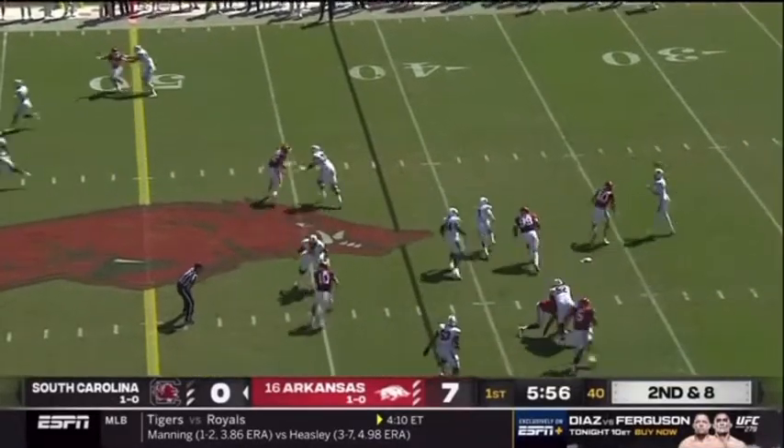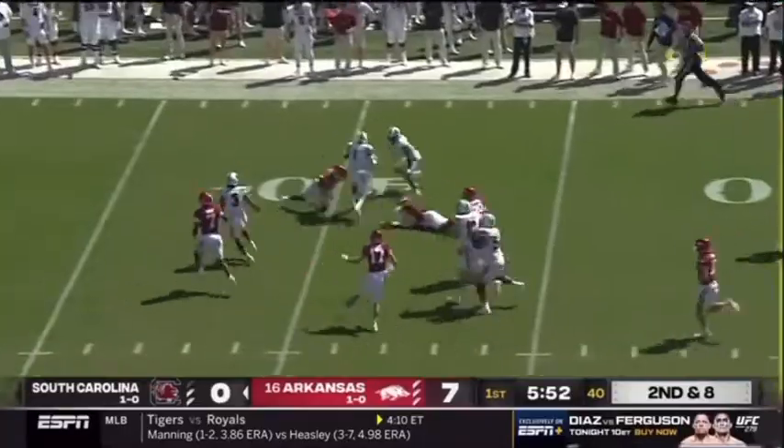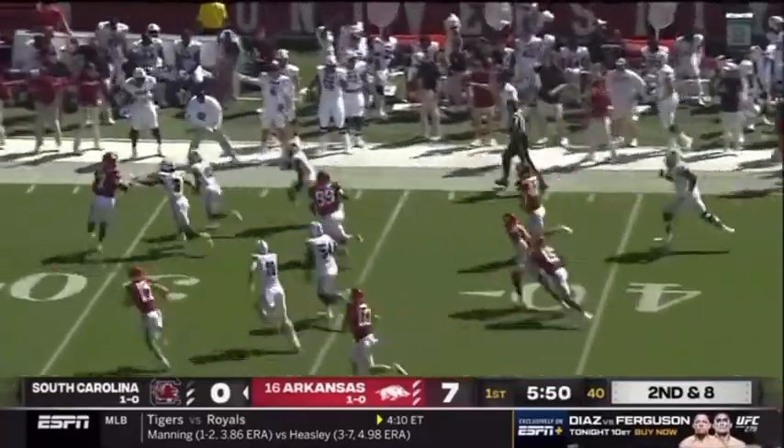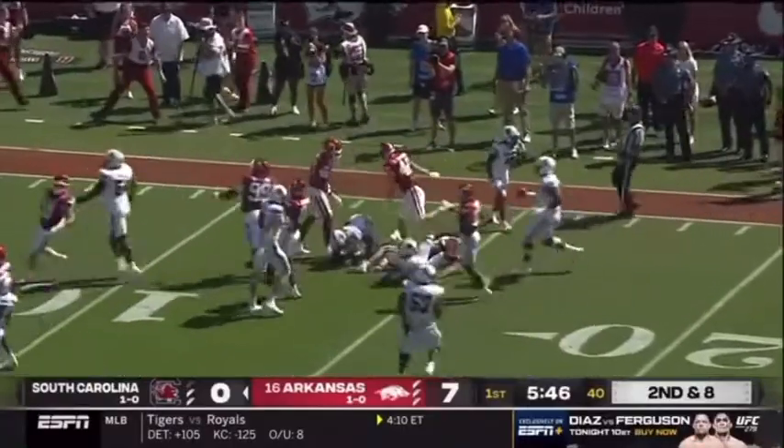Rattler out of the gun, pump fake, rolls right. Dumps one down — Marshawn Lloyd got it on the screen. Inside the 50, Marshawn breaks the tackle at the 40, a couple of blocks at the 30, cut back at the 25. Marshawn all the way down.